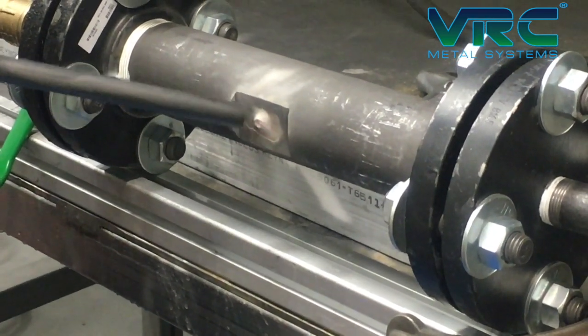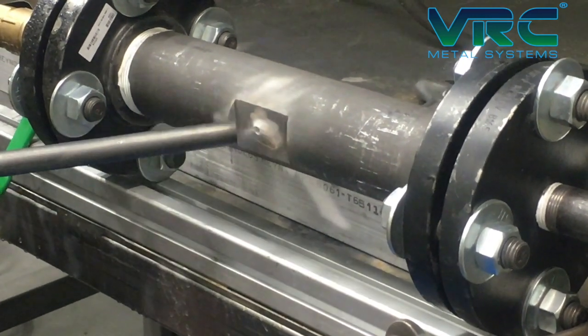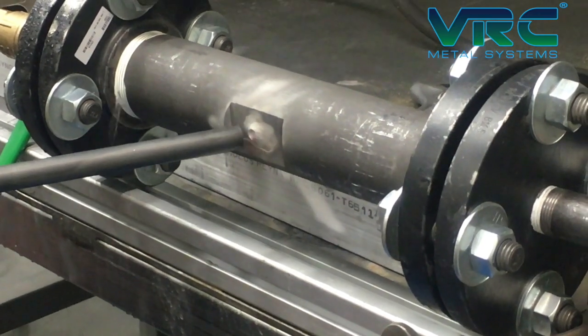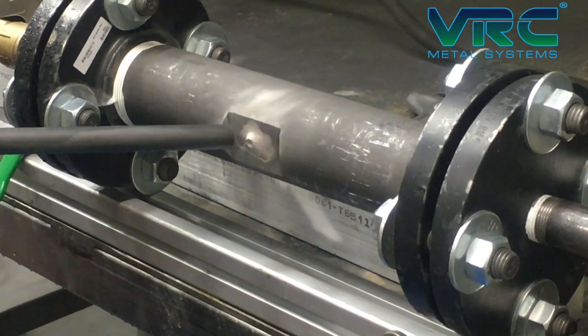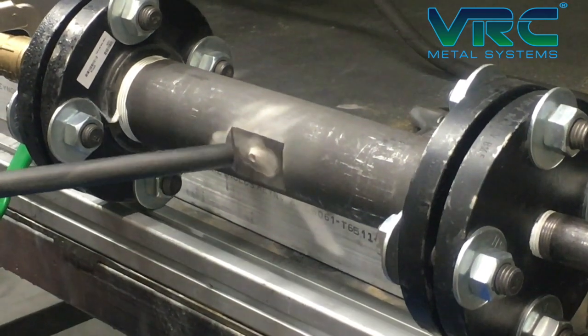The particles achieve full strength immediately on impact and knock debris and fluid out of the way to create a direct solid-state bond with the substrate. Unlike fusion processes, cold spray does not have to cool and solidify before reaching full strength.